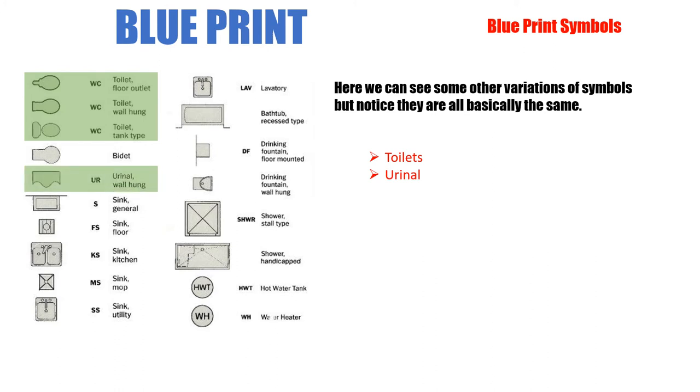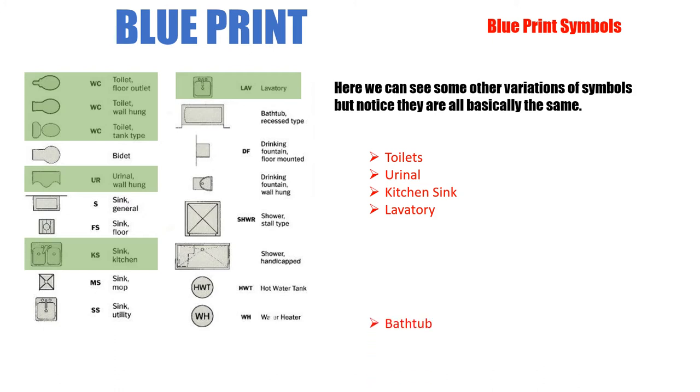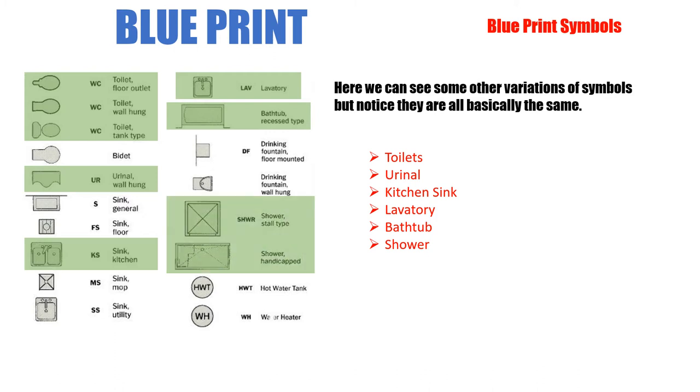There's a urinal shown here — a little different than what we saw in the previous slide, but gives you the same idea. Here's a double kitchen sink — this one happens to actually show the tops in it. For the most part they won't be this detailed, just two rectangles with a drain in the middle. The lavatory sink is similar — sometimes you won't see this much detail. The bathtub generally looks like this; there might be a dot to show the drain, but that's what you're looking at for a bathtub.